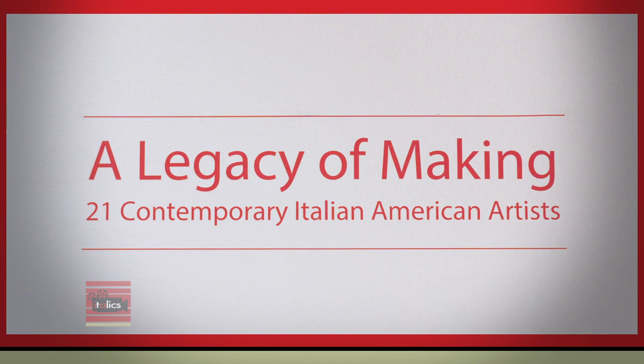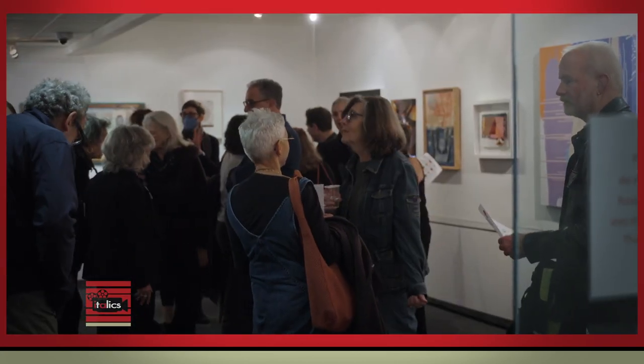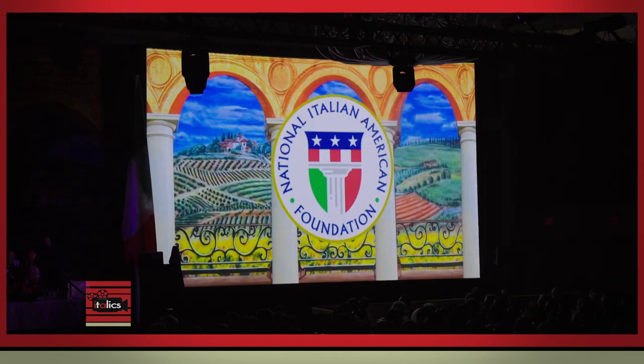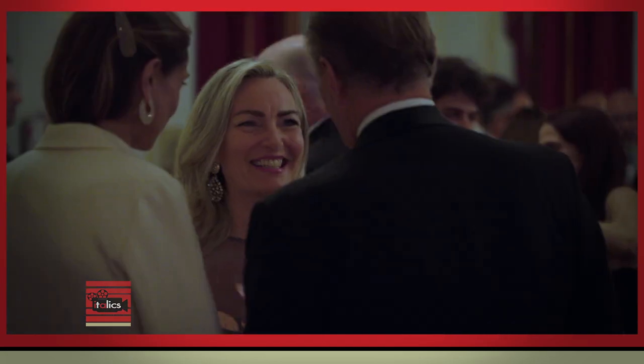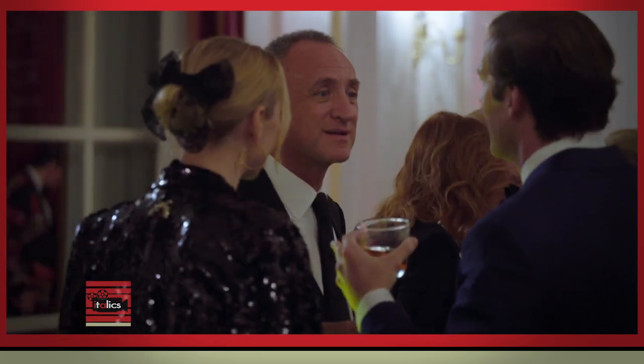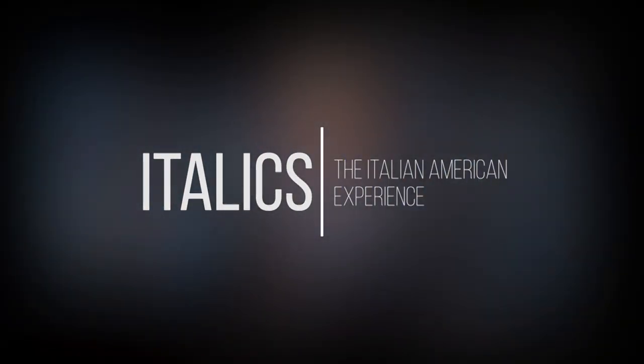Welcome to Italics, television for the Italian American experience. I'm your host, Anthony Tamburri. On this episode of Italics, we visit the exhibition titled 'A Legacy of Making: 21 Contemporary Italian American Artists' at the John D. Calandra Italian American Institute, curated by Joanne Matera and Joseph Schorra. Additionally, we were present at the National Italian American Foundation's 48th Anniversary Gala, held last October in Washington, D.C., to celebrate the rich heritage and achievements of Italians and Italian Americans. We joined Joanne Matera during the exhibition's installation and had the pleasure of engaging with several artists during the opening event, held on September 27th at the Calandra Institute.